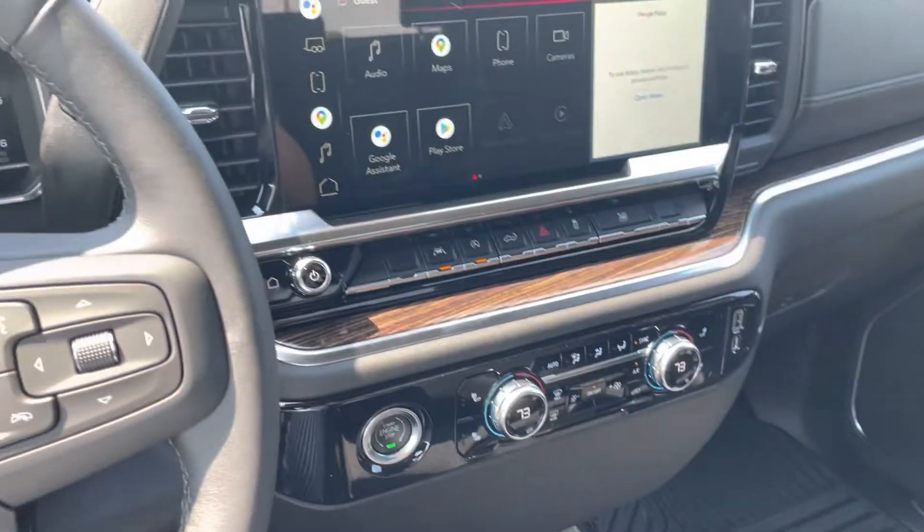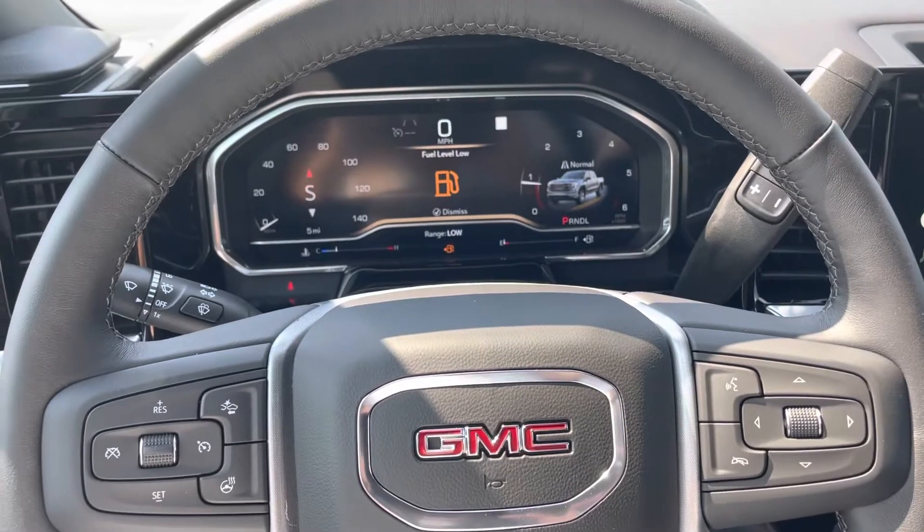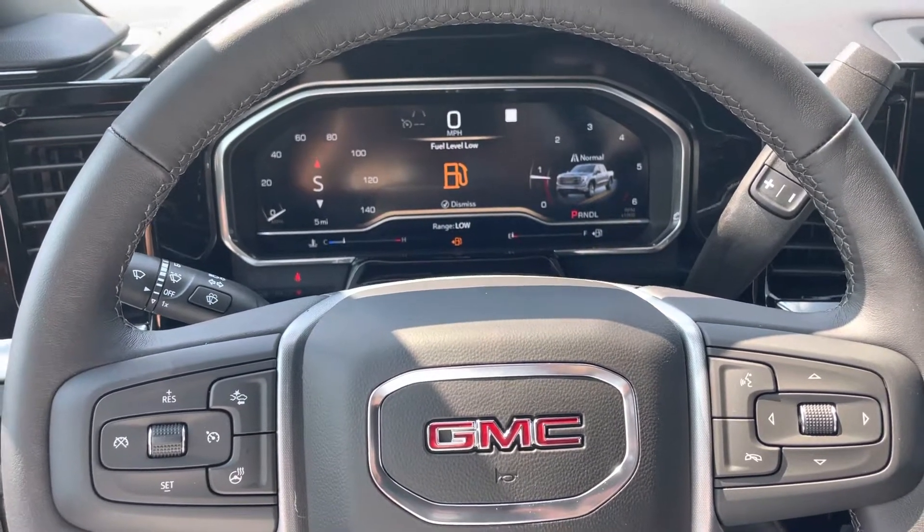Come on down to Colonial Buick GMC in Loganville, Georgia. Ask for Patricia. Like, follow, share. Have a great day.